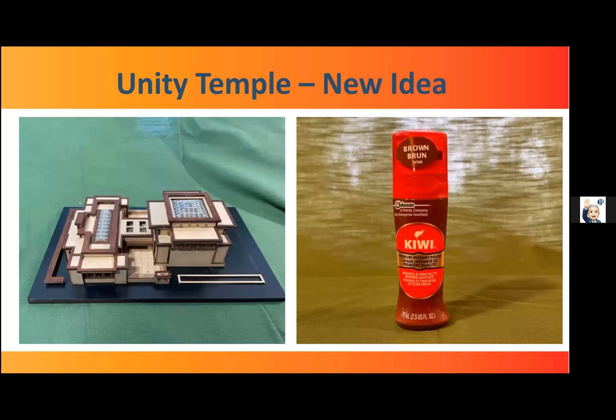These are all materials I had lying around the shop. For the Unity Temple, we're instructed to burnish some of the wood trim with furniture polish. I wanted more contrast, and I had some liquid shoe polish lying around the shop. So I tried it on the trim and was quite pleased with the effect.